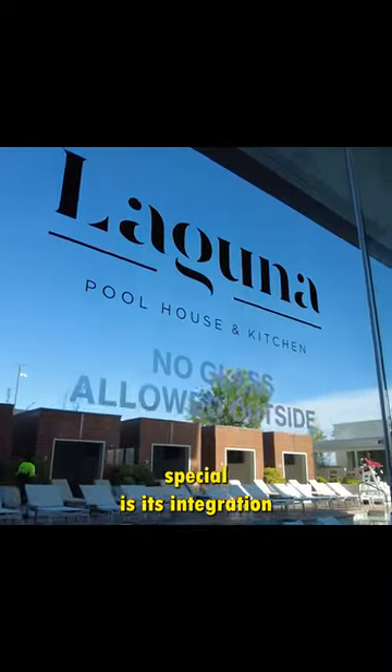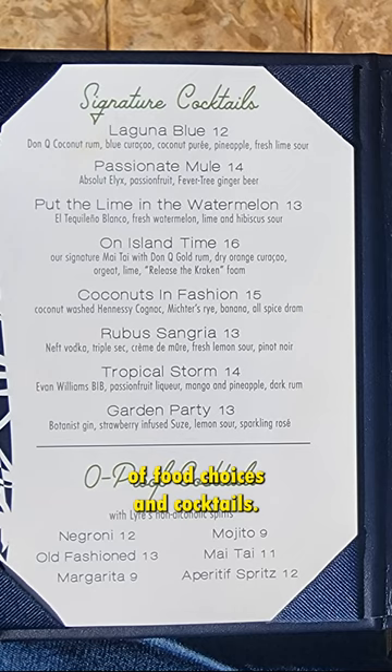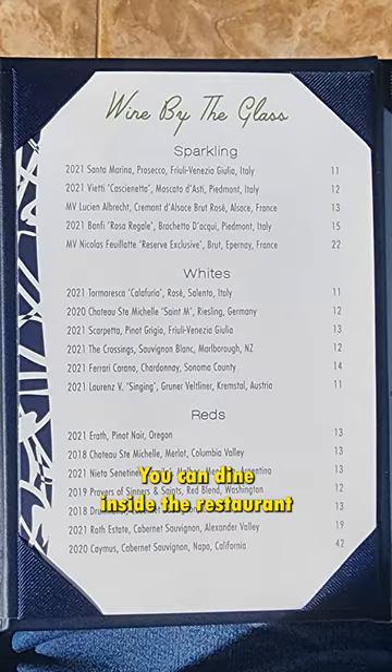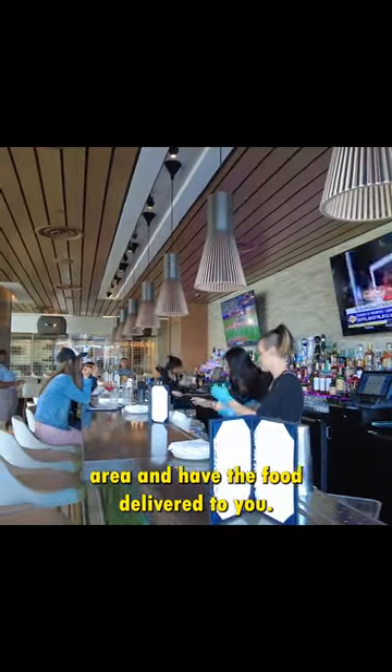What makes the Laguna Pool special is its integration with the Laguna Pool House and Kitchen, which serves a variety of food choices and cocktails. You can dine inside the restaurant or place an order directly from the pool area and have the food delivered to you.